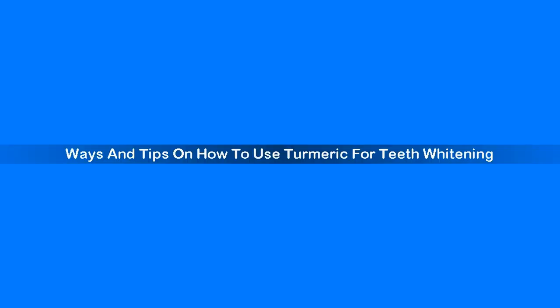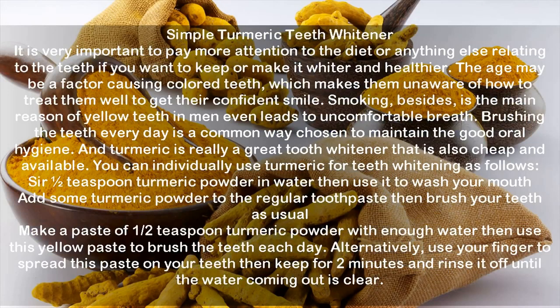Ways and tips on how to use turmeric for teeth whitening. Simple turmeric teeth whitener: it is very important to pay more attention to diet and anything else relating to the teeth if you want to keep them whiter and healthier. Age may be a factor causing colored teeth. Smoking is also a main reason for yellow teeth in men and even leads to uncomfortable breath. Brushing the teeth every day is a common way to maintain good oral hygiene, and turmeric is a great, cheap, and available tooth whitener.